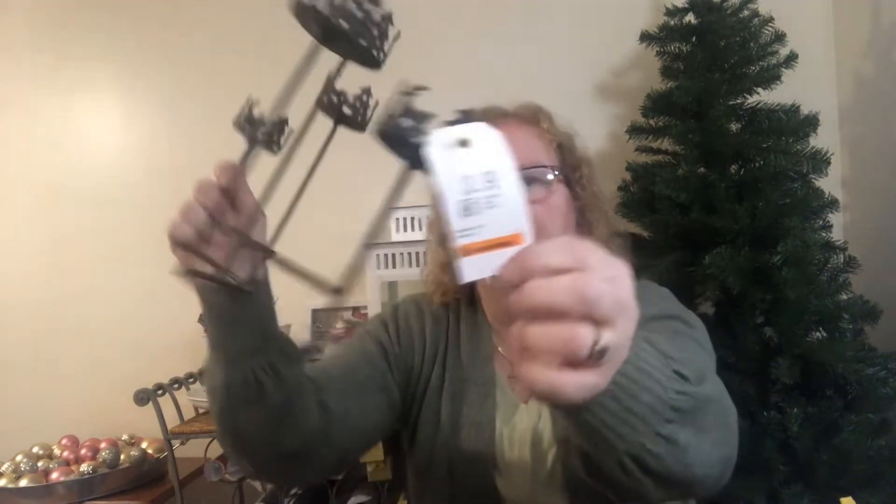I also found a candle holder for the table — it's reindeer and trees, with four tea light spots. It does curve and it was $3.99.